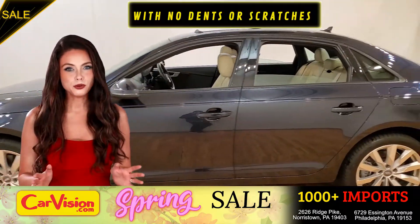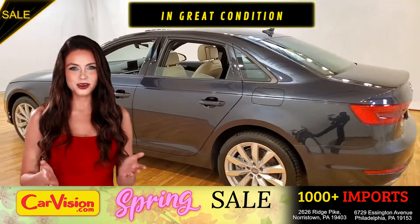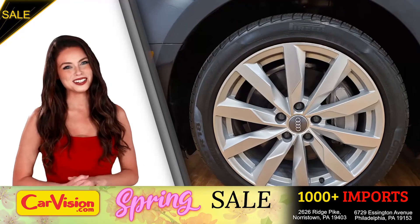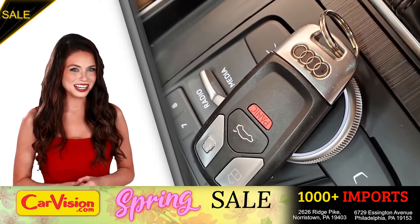It's a beautiful color with no dents or scratches, in great condition. It comes with a great set of wheels. This is your set of keys.